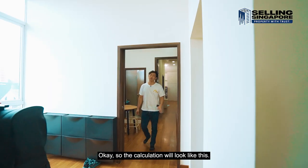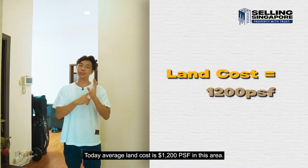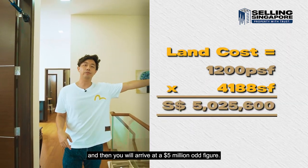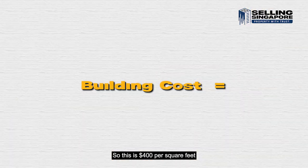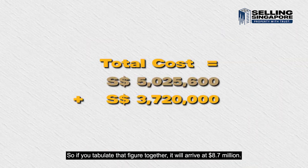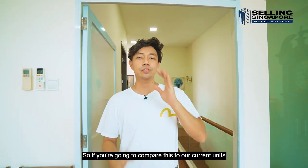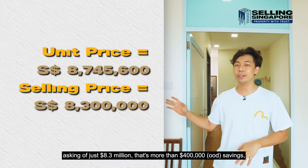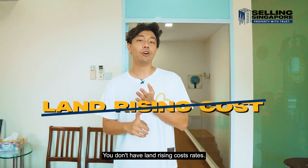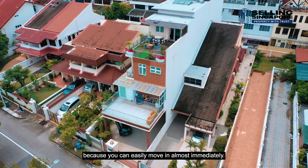Now let's talk about the numbers. If you're looking to buy a new plot of land, today's average land cost is $1,200 psf in this area. Multiply that by 4,188 square feet and it arrives at roughly $5 million. Building cost is $400 per square foot times 9,300 square feet, which comes to roughly $3.7 million. Tabulated together that's $8.7 million — even before buyer stamp duty, mortgage, and interest rates. Compare that to the current asking price of just $8.3 million — that's over $400,000 in savings, plus the home is already ready. No land cost risk, no rising interest rate risk, no building cost risk, and you can move in almost immediately.